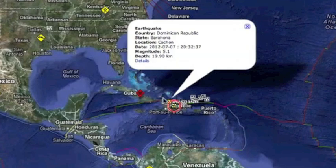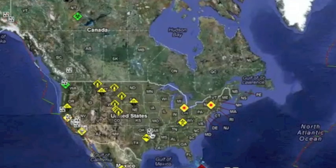A 5.1 is unusual and troubling in the northeastern Caribbean. Most have heard about the methane seeping out of Louisiana — Google 'methane extinction' if you have some time.